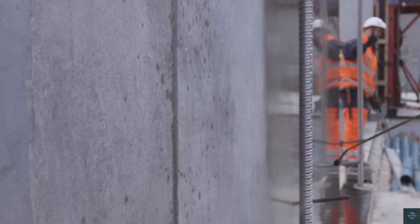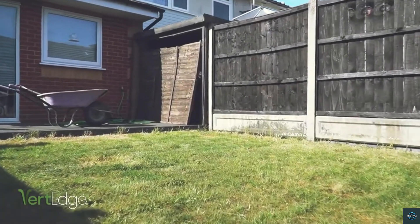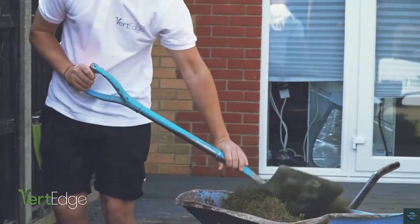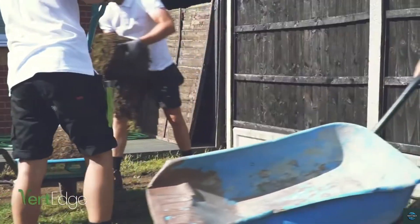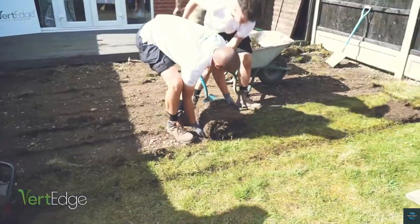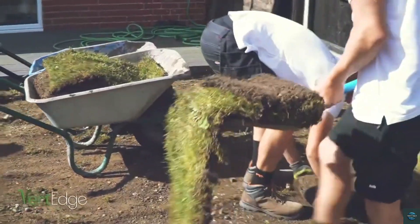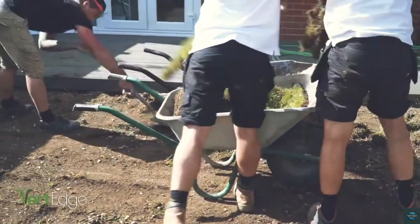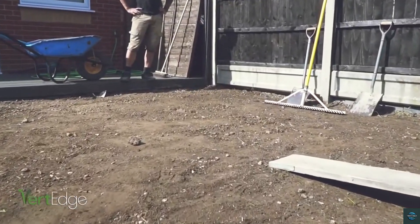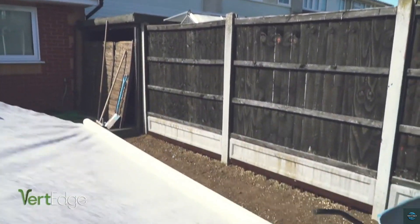Number two: Vert Edge artificial grass edging. Vert Edge is a revolutionary edging system designed specifically for artificial grass. Unlike traditional methods, Vert Edge provides a secure, long-lasting, and aesthetically pleasing finish. Its unique design prevents lifting and tripping hazards — common problems with other edging solutions — allowing homeowners and professionals to achieve a flawless, professional-looking artificial lawn.